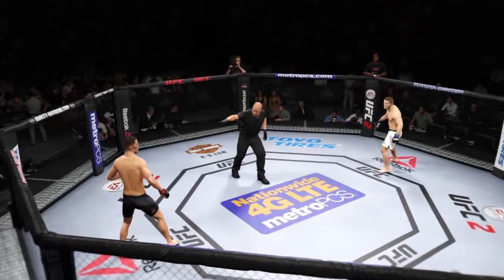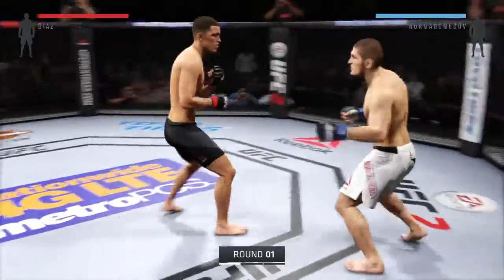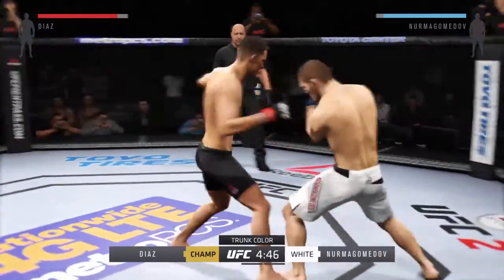Nate Diaz. Ready? Khabib Nurmagomedov. Now let's go. Here we go. Fight scheduled for three five-minute rounds. White trunks for Nurmagomedov, black trunks for Diaz.